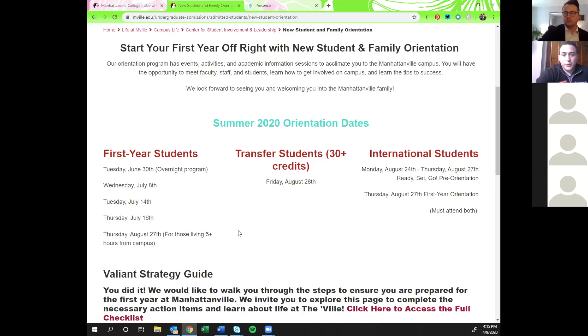For transfer students, we have a program on Friday August 28th — it's a half-day program. Instead of 'how to college,' it's more of a 'how to Manhattanville.' For international students, we invite you back a bit earlier: Monday August 24th for our Ready, Set, Go program, which you should have heard about already from the international team.